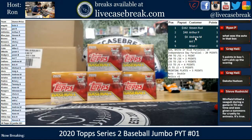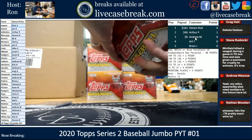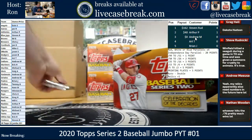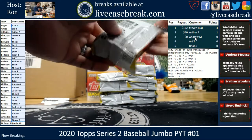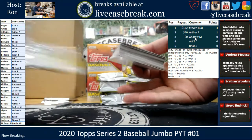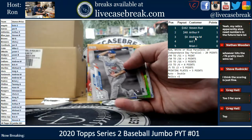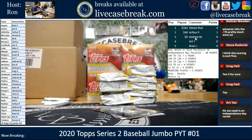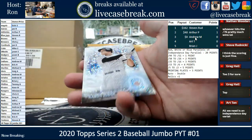All right, grab a roll — we got Dennis Eckersley Legends SP for the Athletics, on out to Arthur. Altuve Gold, Carew, and Bieber, and we got an Aaron Judge 2030.